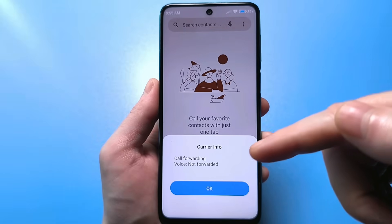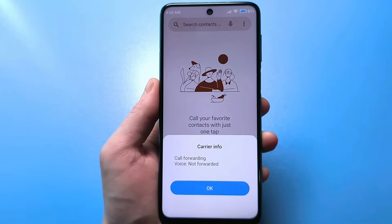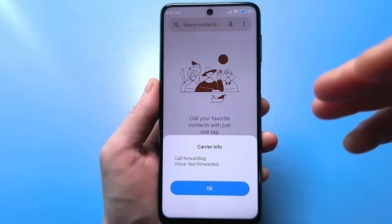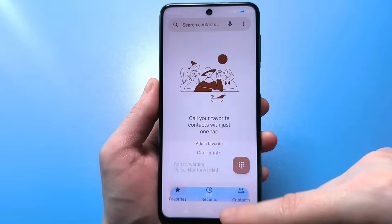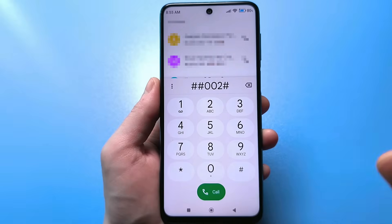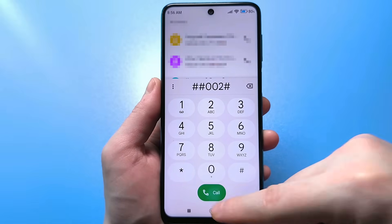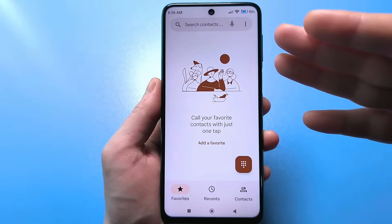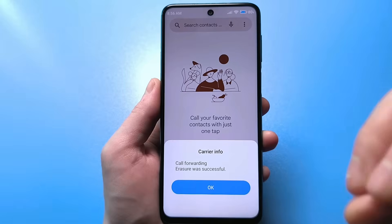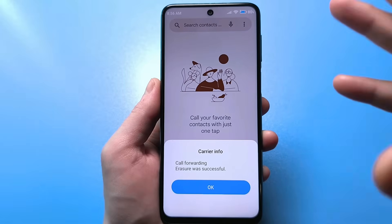That's the most normal option possible. If forwarding does occur and you want to get rid of the number that's listening to you, press the dial pad again, press hash, hash, 002, hash, and press call. Wait a little bit. It will say that all forwarding has been removed. With just one combination, you can get rid of all forwarding.